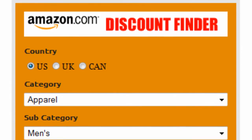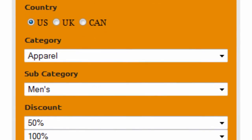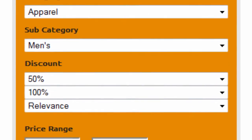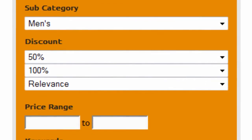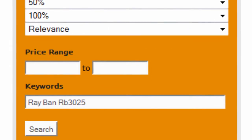First, select your country — US, UK, or Canada. Select apparel as the main category and Benz as subcategory. Set the discount to 50–100% and sort by relevance. Finally, enter Ray-Ban RB3025 as keywords and click on search.